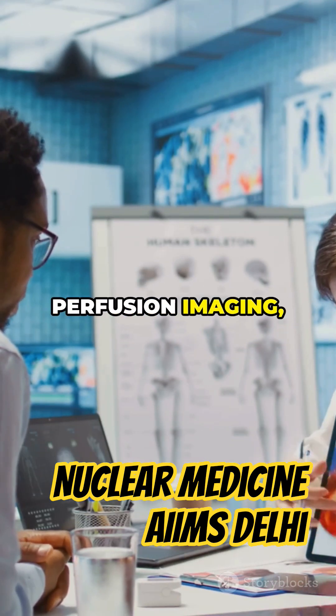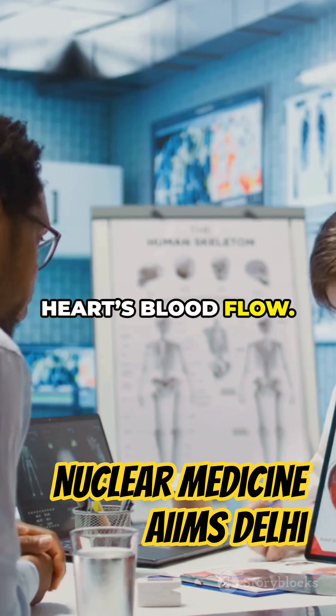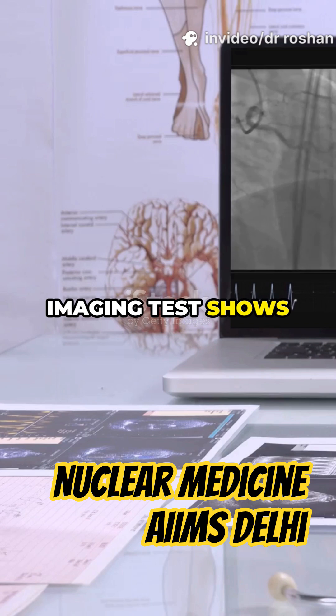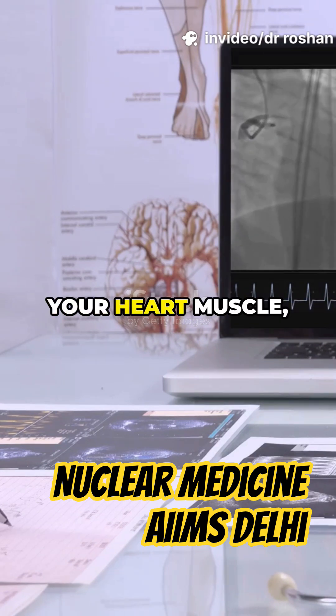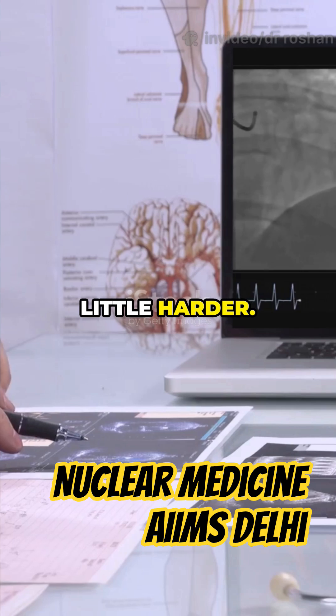Myocardial Perfusion Imaging, or MPI, is a special scan designed to give a detailed look at your heart's blood flow. This advanced imaging test shows exactly how well blood is reaching your heart muscle, both when you're resting and when your heart is working a little harder.